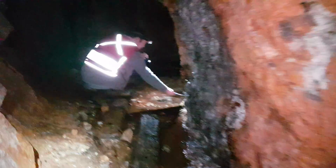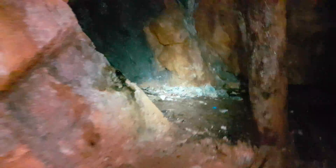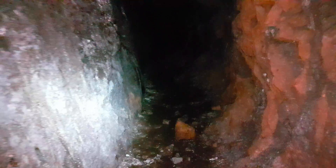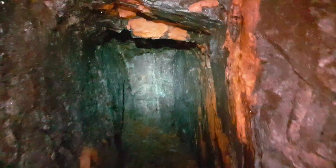So we can come back this way. There's a nice little brace right there. This main heading goes for about 40 meters and stops.